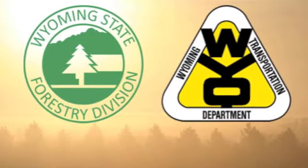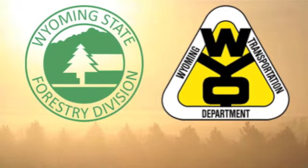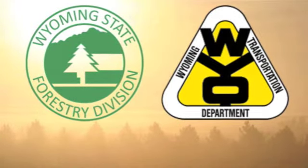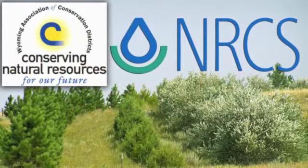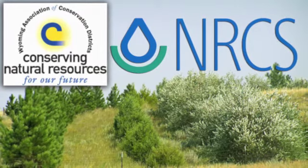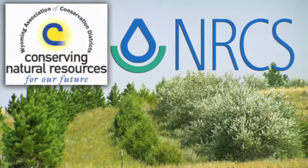In 1983, the Wyoming State Forestry Division, in cooperation with the Highway Department, established experimental living snow fence plantings. Later, state and federal natural resource agencies, in cooperation with soil conservation districts, private industry, and private landowners, established additional plantings.